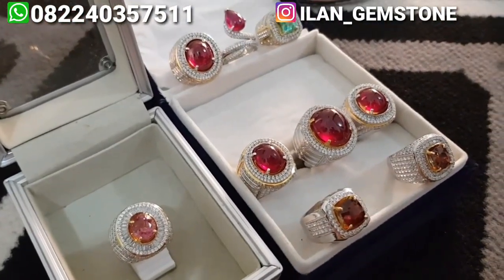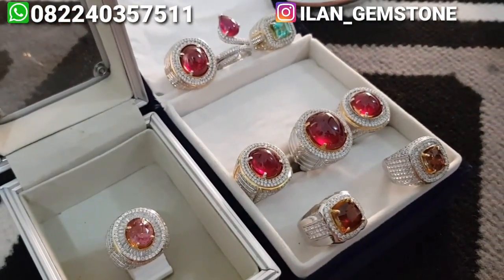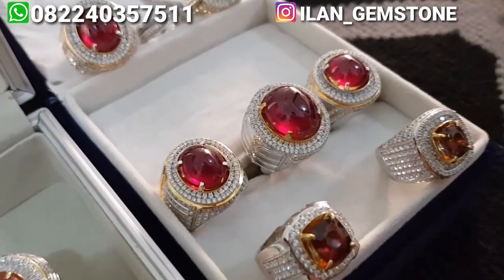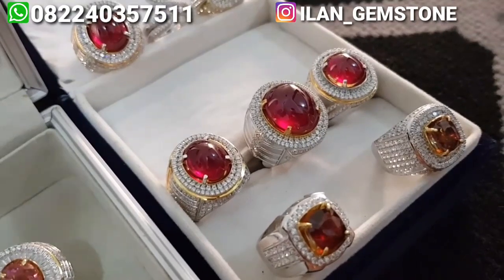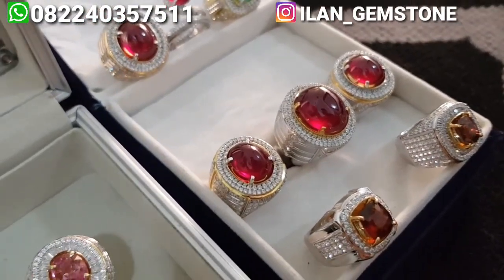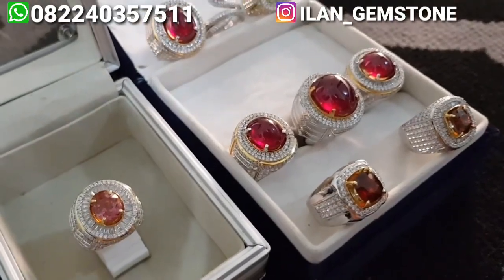Dan tanpa menggunakan cahaya bantuan apapun, jadi ini benar-benar real video. Bahkan untuk Ruby ini, dia aslinya lebih merah dibanding dengan video. Jadi aslinya merahnya lebih enak, sekitar 15% merahnya dia lebih cakep daripada di video.